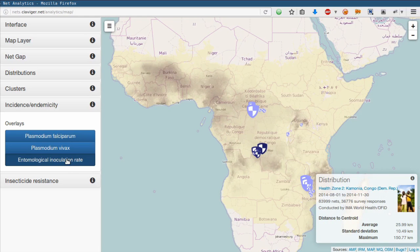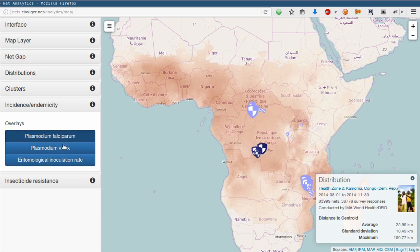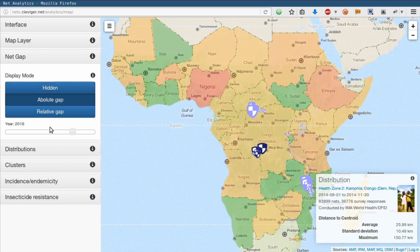Mostly in regions where Plasmodium falciparum is the leading cause of malaria, but also in some regions where Plasmodium vivax is found. The demands on their distribution partners — the charities that actually run the distribution on the ground — have restricted the set of partners they can work with, and thus the countries they can conduct distributions in. Malawi, Ghana, and the Democratic Republic of the Congo have seen more recent large distributions. These are all countries with large funding gaps.